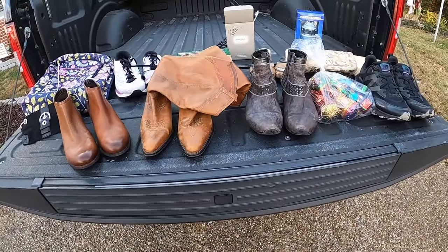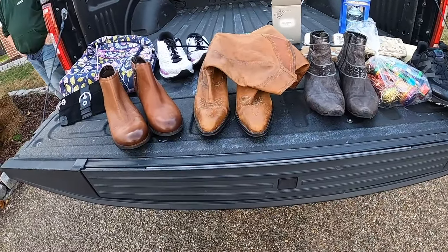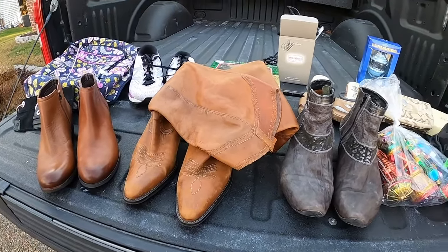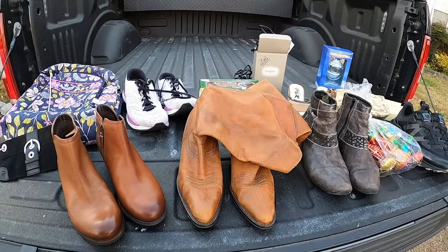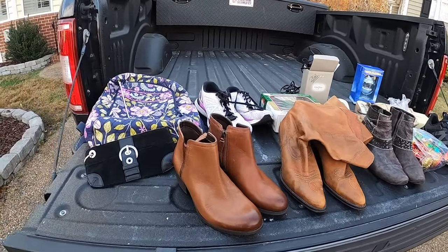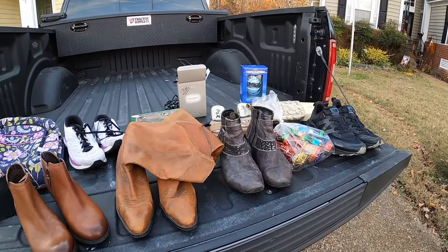My total spent today was $180. I did get quite a bit of stuff and I do expect some good return on some of the purses that I picked up. Thank you so much for watching - if you haven't already, please like and subscribe, that would really help me a lot. I appreciate you watching and I'll see you next time.